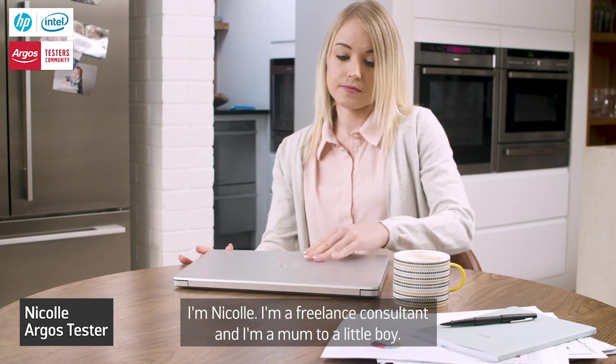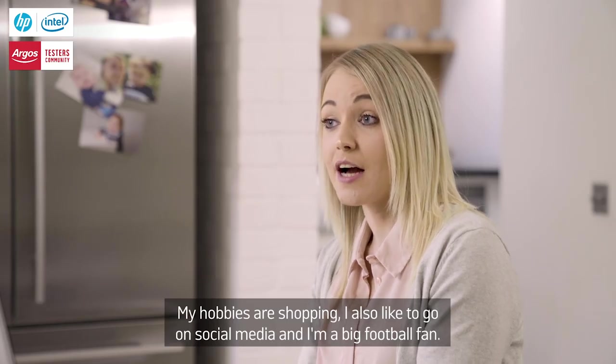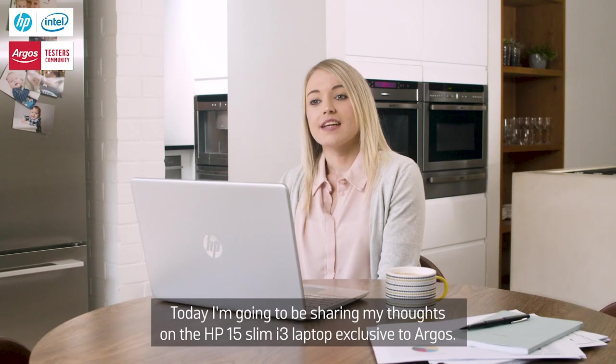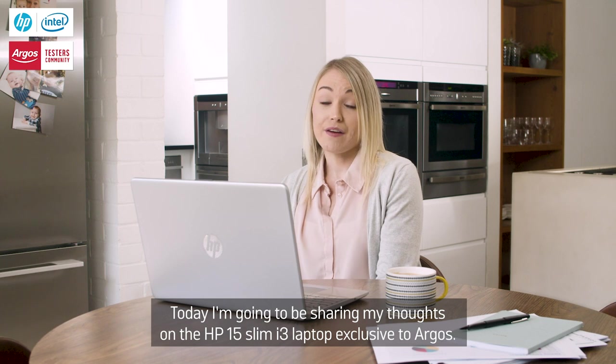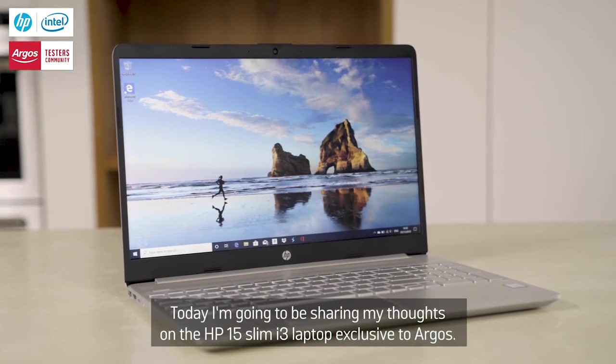I'm Nicole, I'm a freelance consultant and I'm a mum to a little boy. My hobbies are shopping, I also like to go on social media and I'm a big football fan. Today I'm going to be sharing my thoughts on the HP 15 Slim i3 laptop exclusive to Argos.